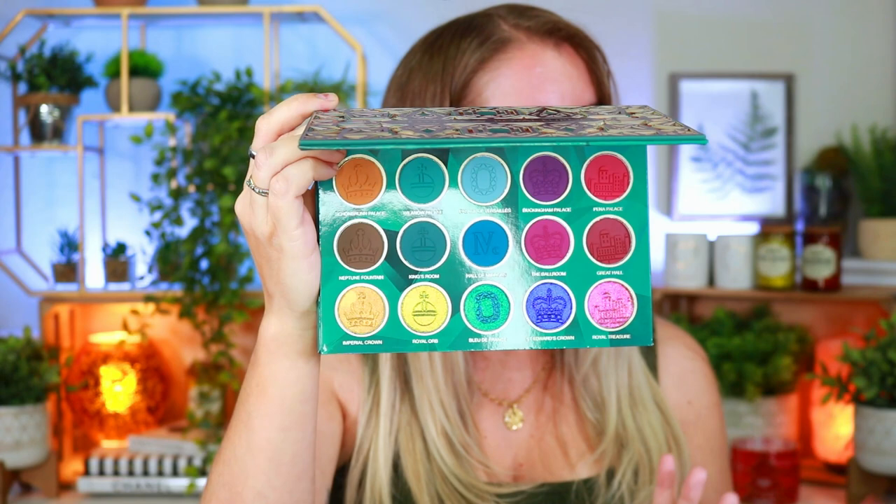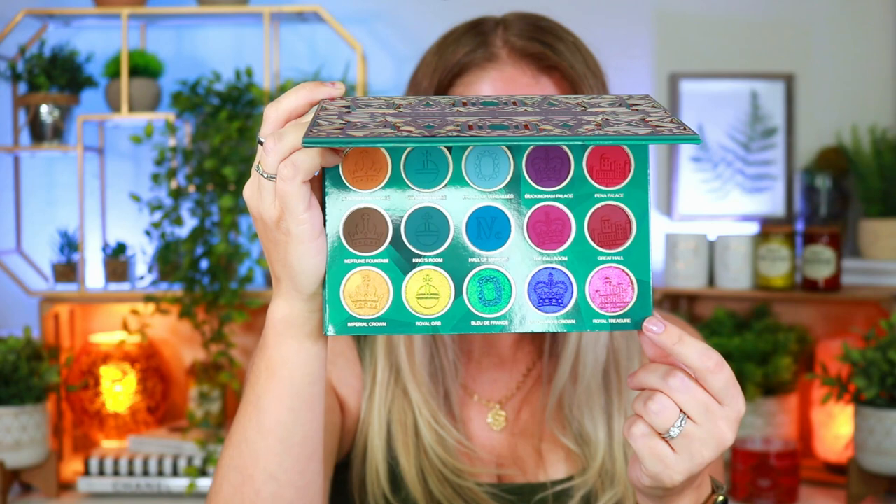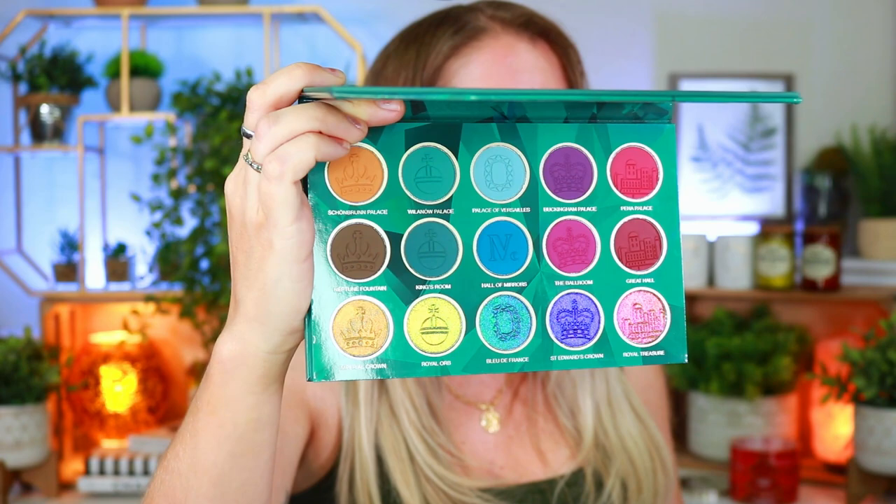This palette retails for $57, and all the individual multi-chrome singles you see here are going to be available individually for $12 a piece. The palette launches on Tuesday March 28th around 12:01 a.m. Eastern Standard Time, and you guys can use code 'Ally' which will save you 10% off when purchasing this palette.